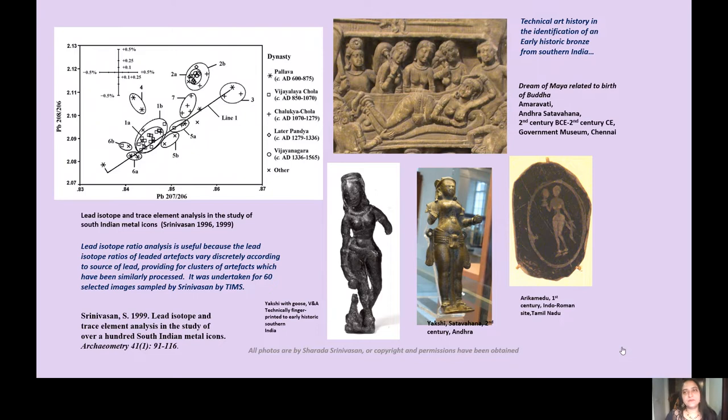Coming back to the early historic bronzes, a specific example was identified of a beautiful yakshi with a goose, also in the V&A, whose lead isotope ratios did not fit northern Indian bronzes, with trace element trends consistent with an early historic group from the Deep South. Stylistically it matches other early historic depictions of the feminine form, such as the relief of the Dream of Maya related to the birth of the Buddha from Amaravati — Andhra Satavahana of the second century — and a Satavahana yakshi. There is also a fine pot sherd from Arikamedu of the first century showing a lady with a mirror in an Indo-Roman context.